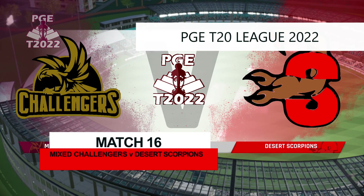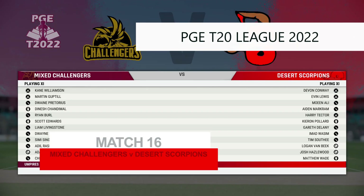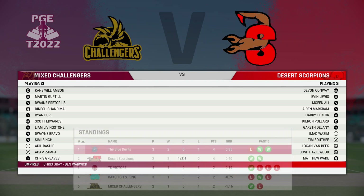Ladies and gentlemen, good evening. I'm Mike Atherton and with me in the commentary box is Mel Jones.